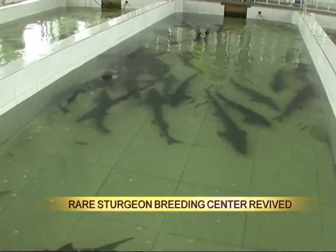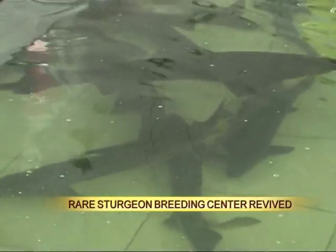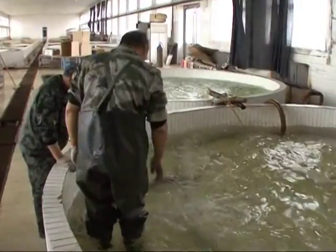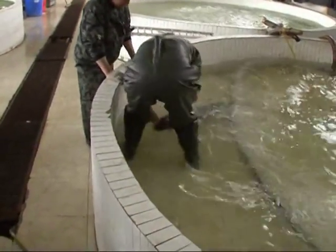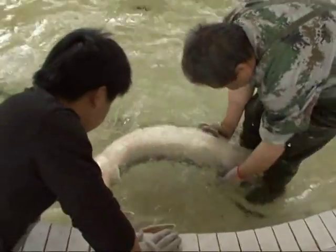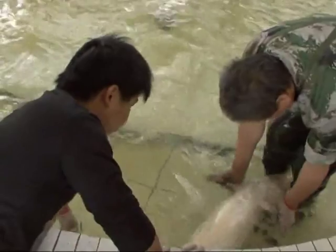Swarms of sturgeon can be seen swimming around a rearing pond in the center's incubation area located in Fuyuan County. This is our workshop. These basins made of fiberglass reinforced plastic are for growing seedlings. The germ cells hatch into seedlings and are then moved here.